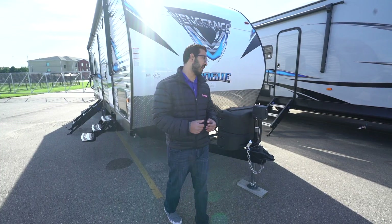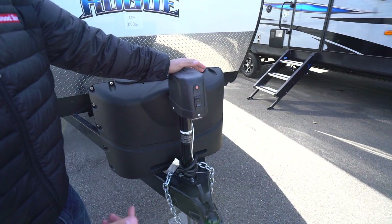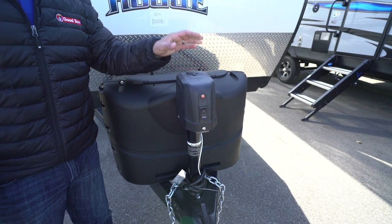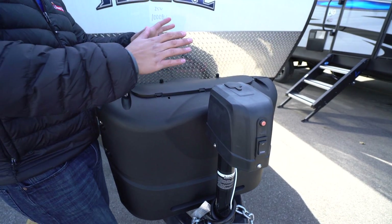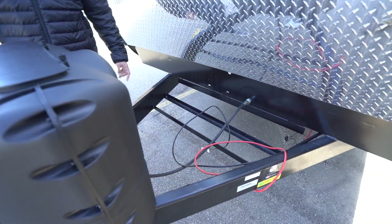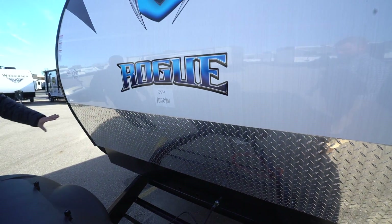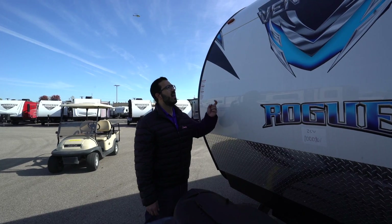Now that we've seen the inside, let's look at some outside features on the Vengeance 25V. Up front is the power tongue jack — nice and easy for hooking up and disconnecting from your tow vehicle. In the event it fails, there is a manual override so you're not stuck at the campsite. You have 220-pound propane tanks with a cover, and rails for your battery behind that. Coming up the front is diamond plating protecting that front end from rocks and debris.